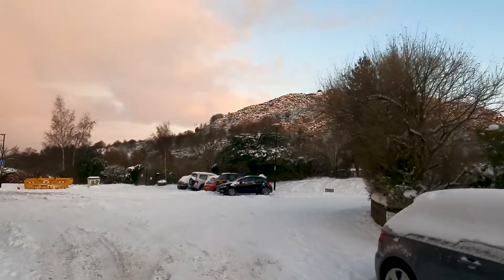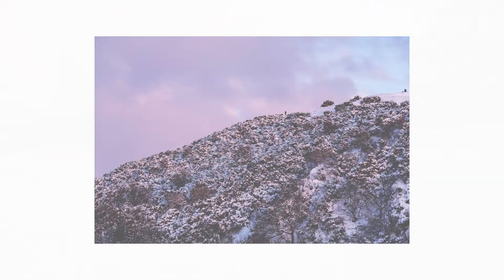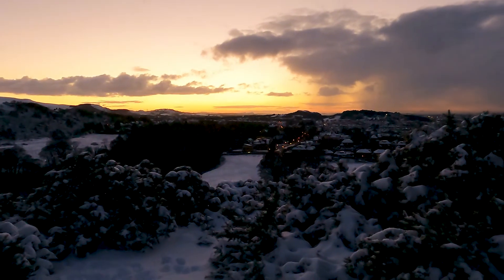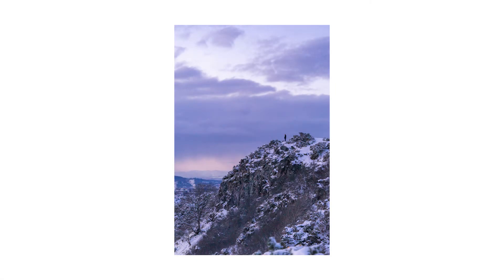At first when I approached Blackford Hill the sky was pretty pink, so I took some photos looking up at the hill with people on top, with the pink light and white snow, which created quite a nice effect. As I was ascending towards the summit, a sunset started happening with beautiful golds, oranges, and yellows in the sky. I also turned around and got some good almost-silhouette photos of people looking out over the city, in blues and purples with some stormy snow clouds in the distance.